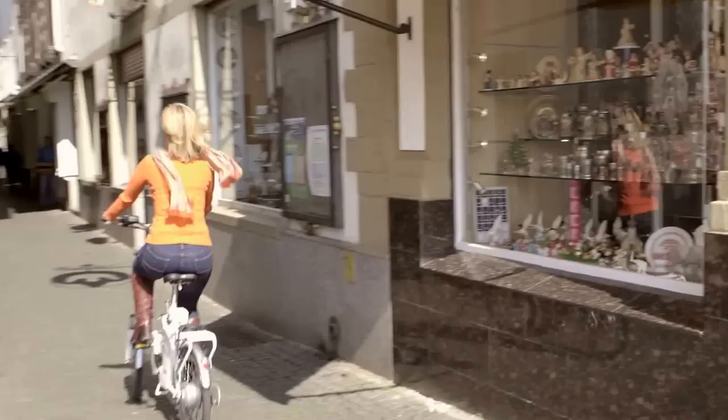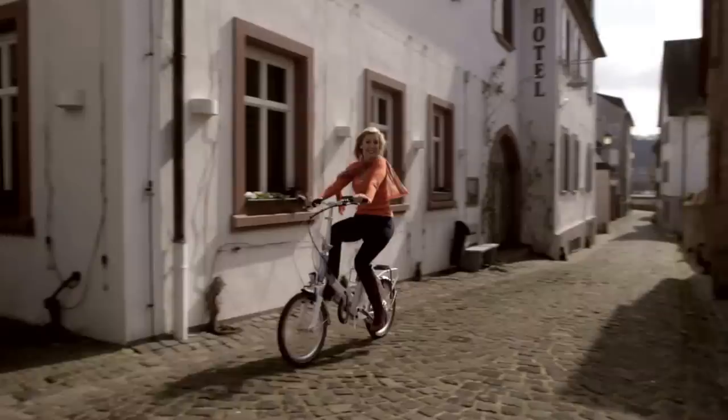And when you're out and about, why not take an e-bike for a spin? It does all the work for you.